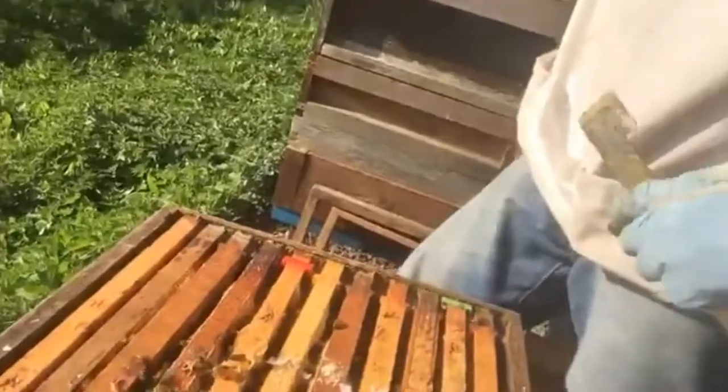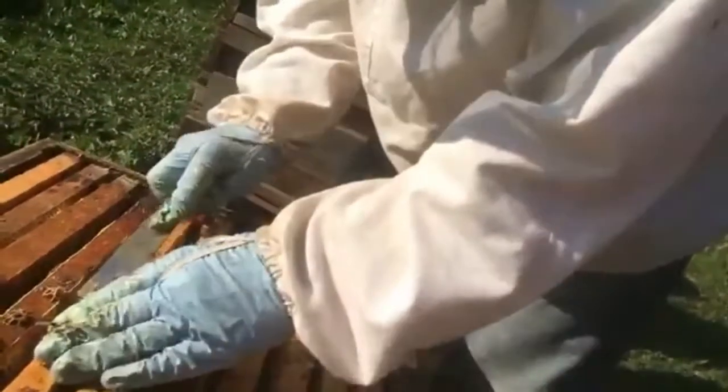Bees can be a little bit aggressive or they can be calm. We're looking this year to breed from our lovely calm bees. Of course it can also be how calm the beekeeper is as well, which is an essential part of it. If you're rough with them, they won't like it - they get upset with you, and they will show you.